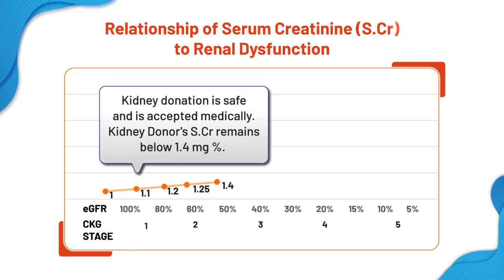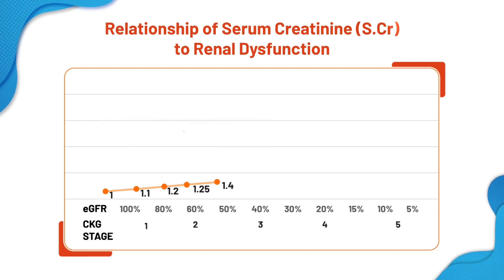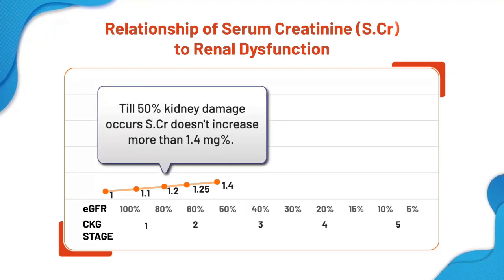Serum creatinine up to 1.4 is normal. When a healthy person donates one of his two kidneys, his creatinine does not increase. This is the biggest evidence to say that 50% of the kidneys have to be damaged before serum creatinine increases. And once serum creatinine increases consistently above 1.4, it means that both kidneys are involved.